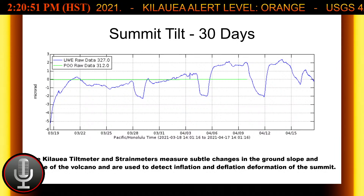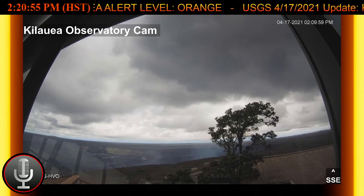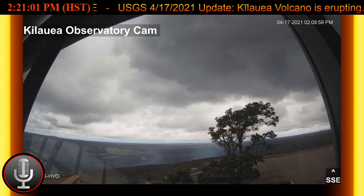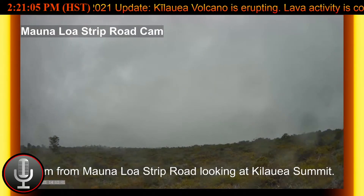Moving on, we will take a look at the Mauna Loa volcano and the current activity there based on the USGS report, which was posted on Thursday, April 15th, 2021, at 11:21 a.m. Hawaii Standard Time. Observations show that during the past week,